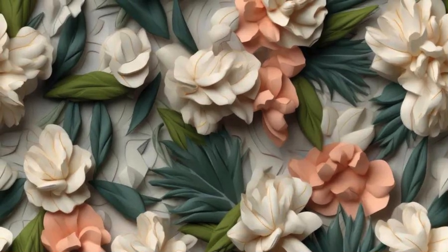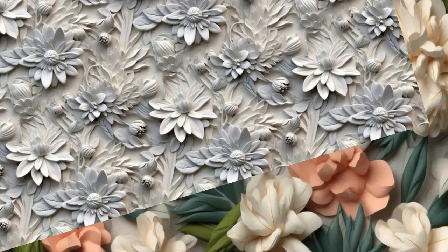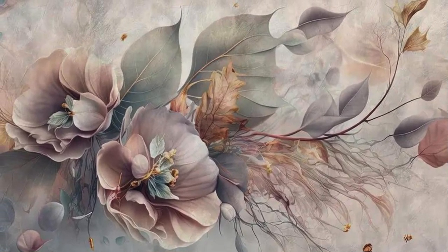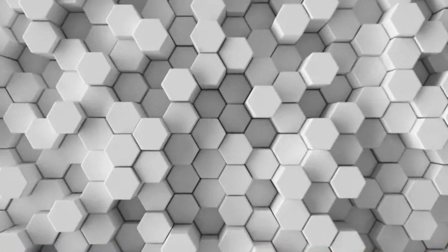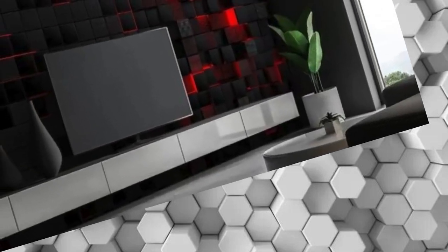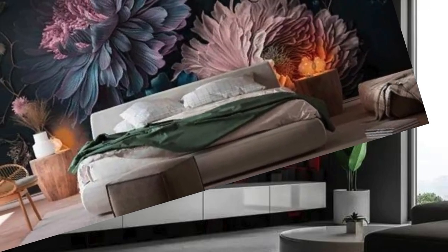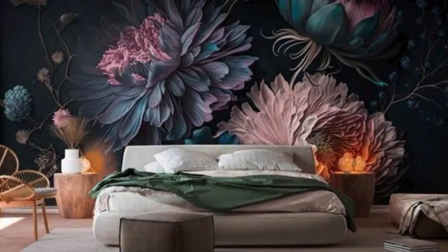Whether you're seeking a modern geometric motif, a nature-inspired panorama, or an abstract symphony of shapes and shadows, our diverse range of 3D wallpapers caters to every taste and style. The meticulously crafted designs create an illusion of depth, adding an extra dimension to your interior and elevating the aesthetic appeal of any room. Elevate your home or office decor to new heights with our 3D wallpapers, where artistry meets innovation to bring your walls to life in ways you never thought possible.